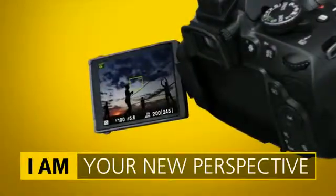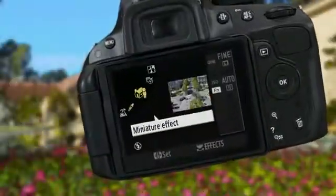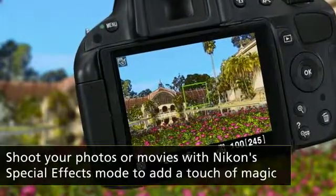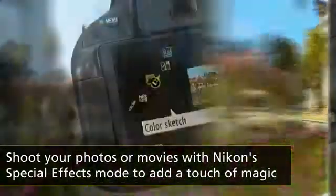The high-resolution monitor swings out, and Nikon's special effects mode lets you shoot using dramatic effects like ColorSketch. You can preview your choice in real-time on the LCD monitor.